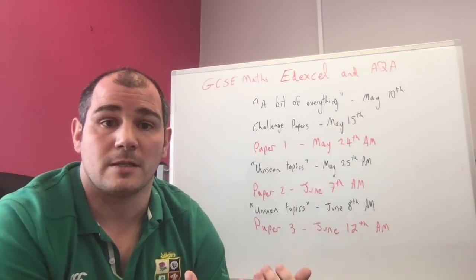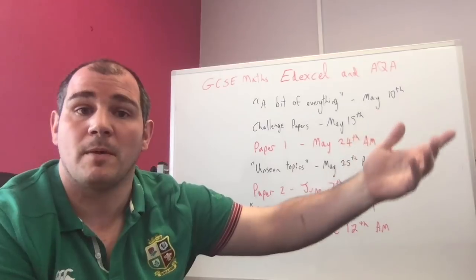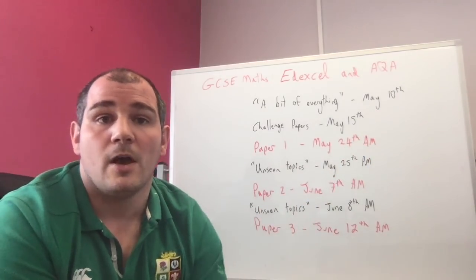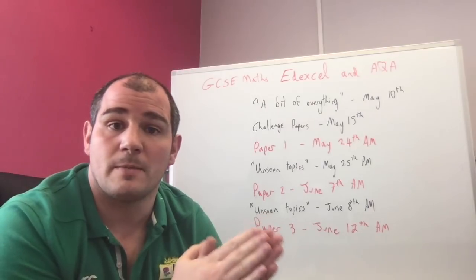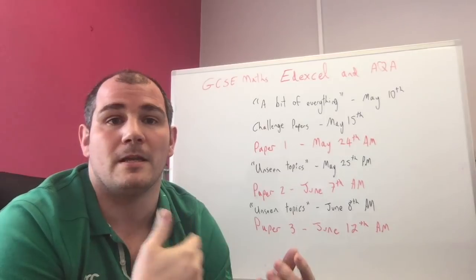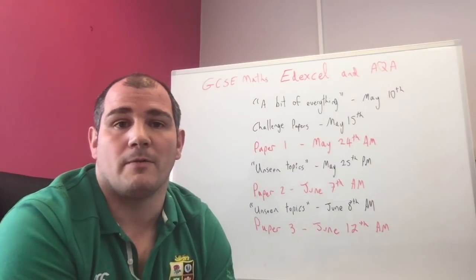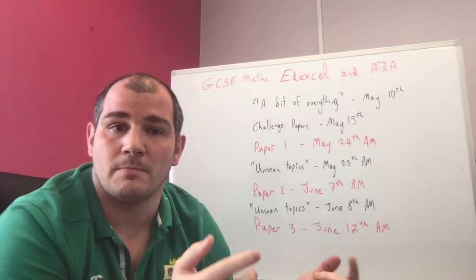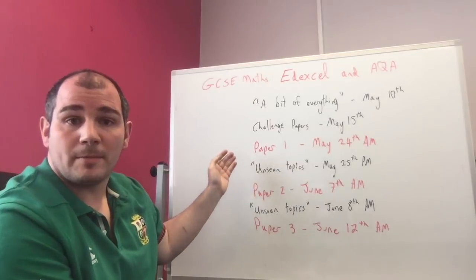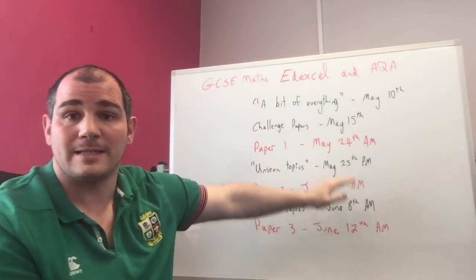If I was revising for my GCSE Maths and I'd done the first paper, and topics like histograms hadn't come up yet, I would revise those before Paper Two or Paper Three. There's a chance topics from Paper One might reappear, but this is my list of topics not yet seen. The answers and playlists for the 'Very High Chance' papers will all come out on May the 25th.